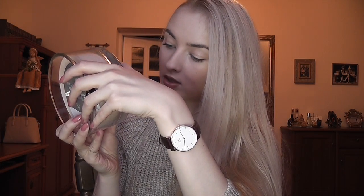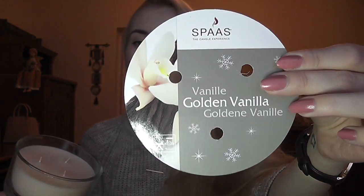I saw these Spas candles — these huge three-week candles — and I was like, oh my god, I need them. They never had these here before, so these are new. The scents are the same though. They're Belgian candles. I think I mentioned this golden vanilla scent in my Christmas tag last year — I just had it in a different pot with a lid. This is the golden vanilla candle and I love it.